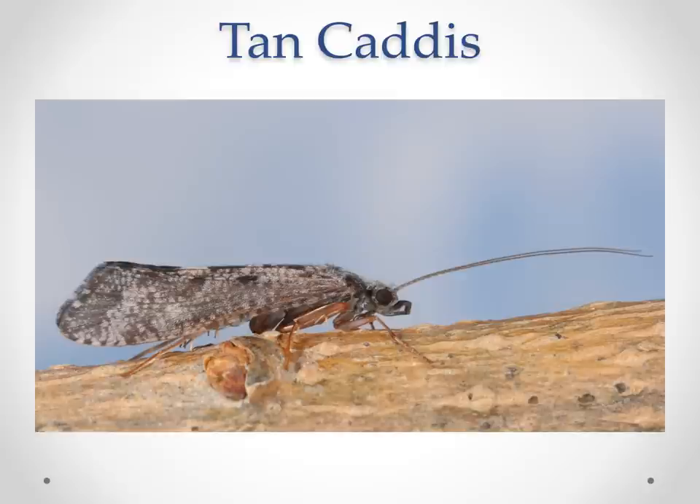Moving on to tan caddis — we don't get them every year. We do get a small Mother's Day caddis in the lower river, and then some later in the summertime. But when they are out, the fish definitely key in on them.